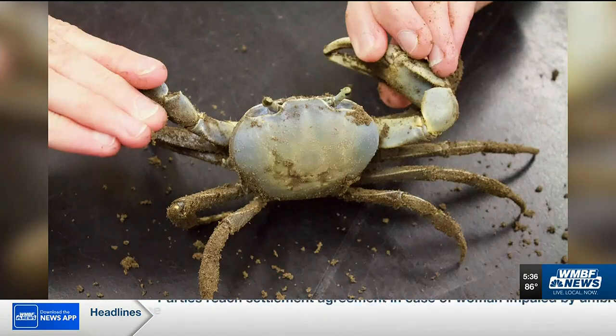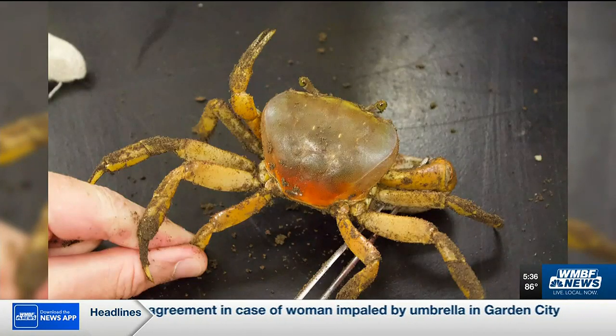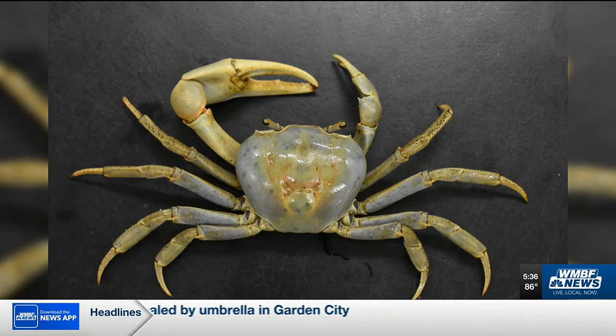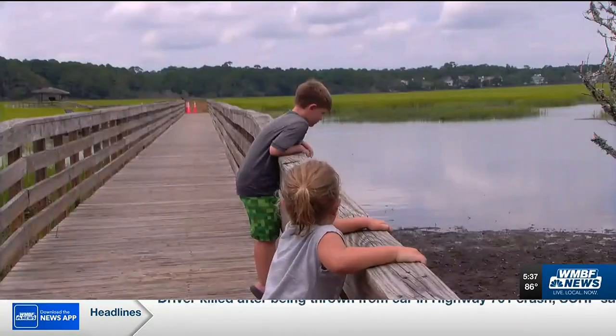Blue land crabs can reach up to six inches long and often have a soft blue or orangeish hue to their shell. These crabs are also known for one claw being much larger than the other. Heavy rains bring the crabs out of their burrows, which can allow the public to see them more clearly.